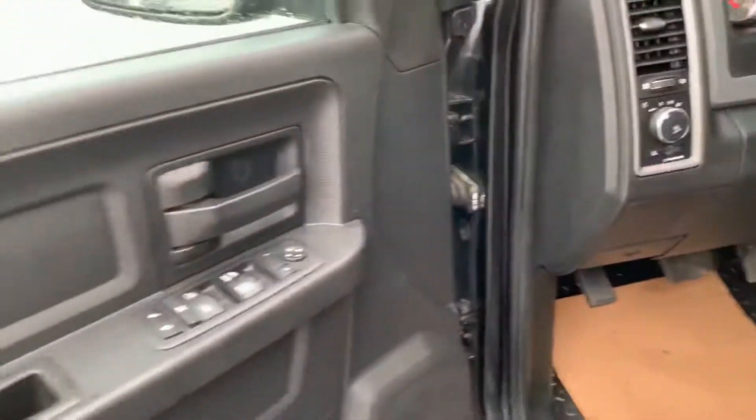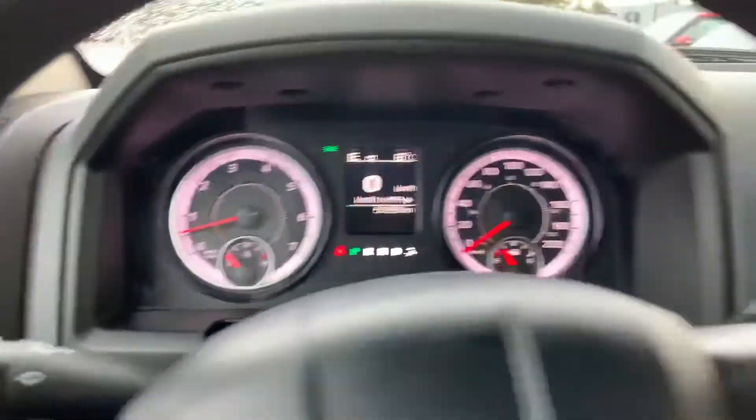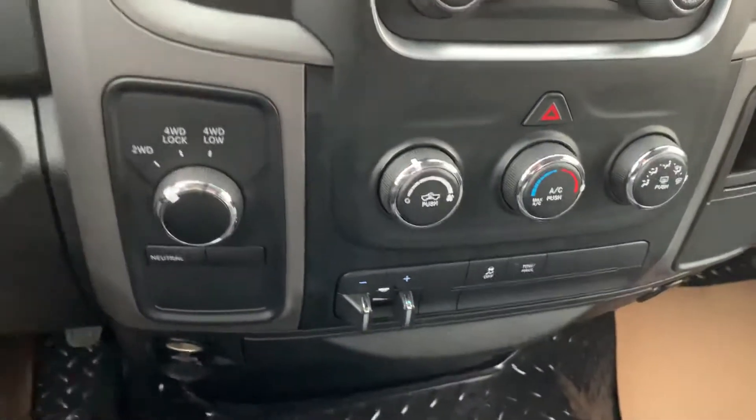No burns or stains in the cloth. Power locks, windows. Truck has just under 51,000 miles on it. Got a couple of radio adjustments there.